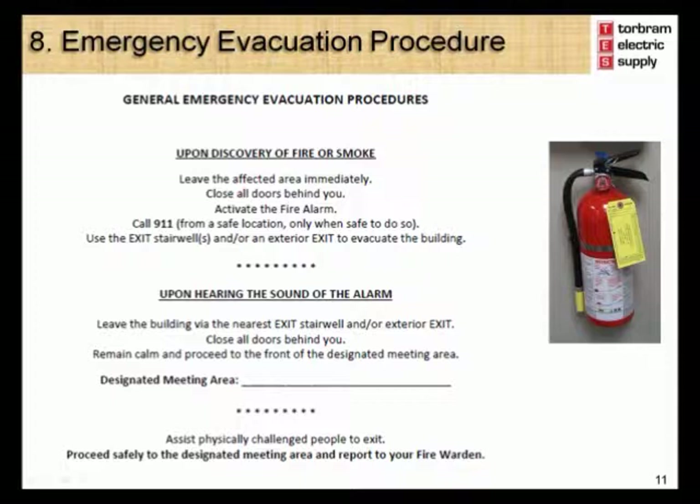Module 8 – Emergency Evacuation Procedure. In order to ensure your safety and the safety of customers in the event of an emergency evacuation such as a fire, you should become familiar with the evacuation procedure at your location. You must be familiar with the location of the fire extinguishers and emergency exit doors. Your location has established a designated assembly area for all staff to meet in the event of an evacuation, and has designated a fire warden to assist. All this information is posted on the Health and Safety Notice Board. If you discover a fire, leave the affected area immediately, close all doors behind you, activate the fire alarm, call 911, and exit through the nearest emergency exit.